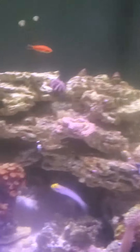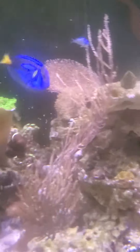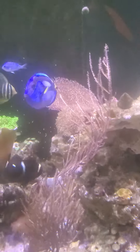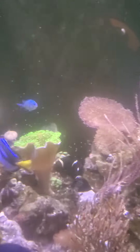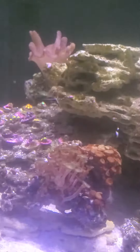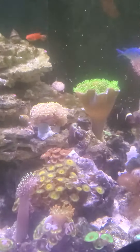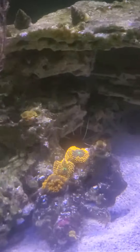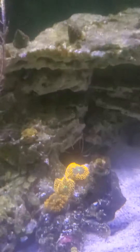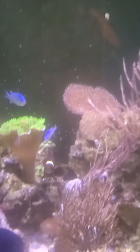I've had some fish losses, I don't know why. But everybody that is still alive is healthy and doing good. I have algae growing. I've been neglecting the tank a little bit, but everything else is coming along pretty good. I'll do a quick update on what's going on, hopefully within the next couple of days. Thank you.